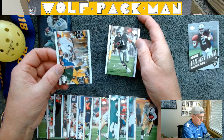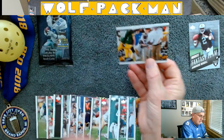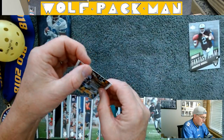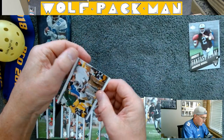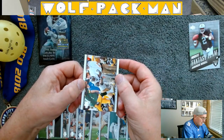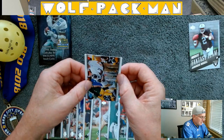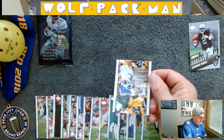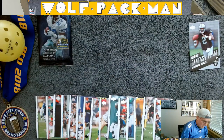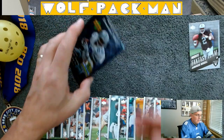Nnamdi Asomugha. That Torrey Holt card — I thought for a second something was wrong with it, but it looks like it's just the picture. Nothing wrong with the card. So okay, that was kind of an 'eh' pack so far.